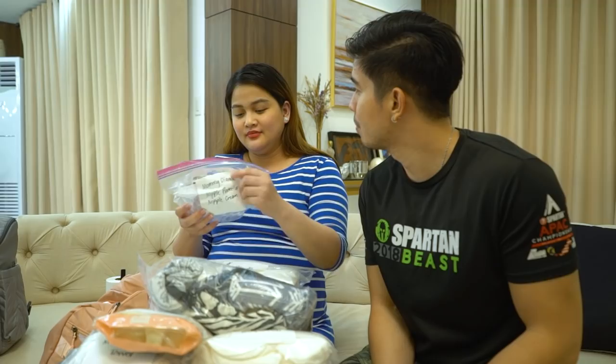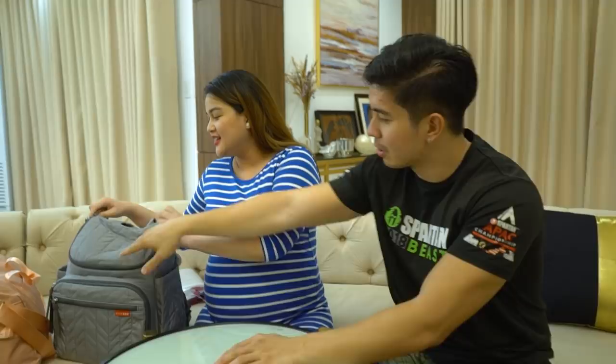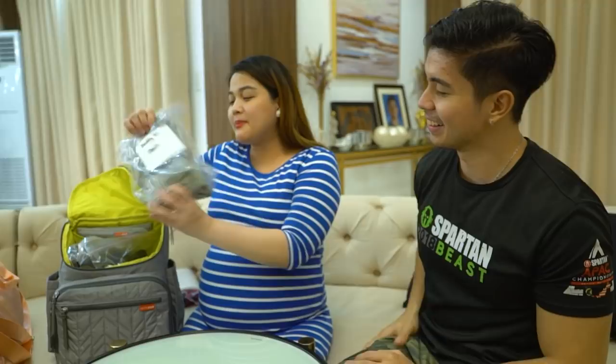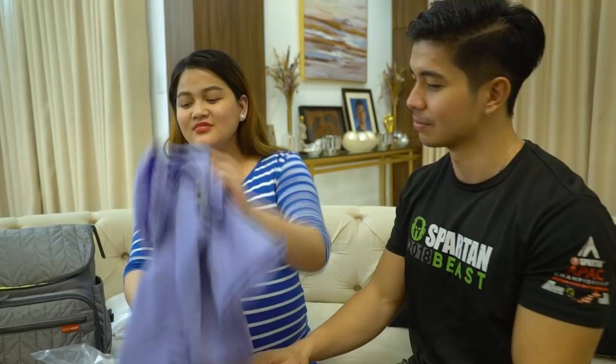I'm glad Daddy RJ made it! Now for the daddy bag — Daddy RJ's bag is ready. We packed pants and three pieces of T-shirts for him as the tagabantay, plus toiletries. Daddy RJ and I split the toiletries, and he also has a towel. The complete list will be in the description box.